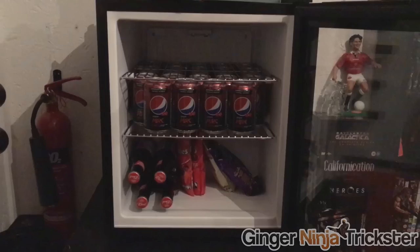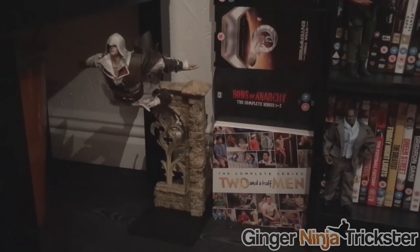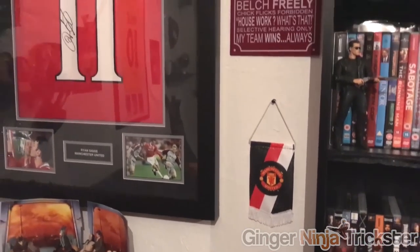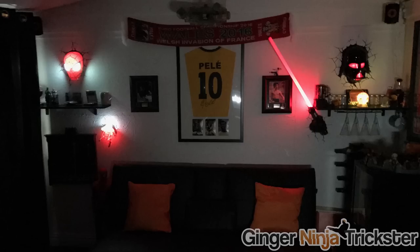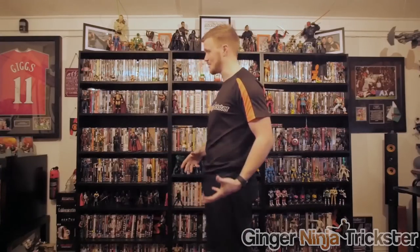Here's my fridge containing the noughties. The fire extinguisher to the side — can never be too safe. On top, we have the highly collectible and complete Jedi Council. To the side, I have Ezio — no idea where to put him yet. As well as some box sets, and we rise to see my Ryan Giggs signed 1999 Man United shirt. These are my bookcases filled with DVDs and collectibles — all the DVDs are in different sections, alphabetically ordered too, so I'm slightly OCD when it comes to organising this.